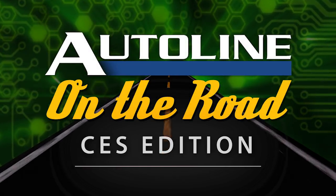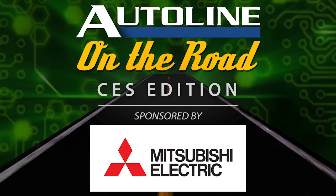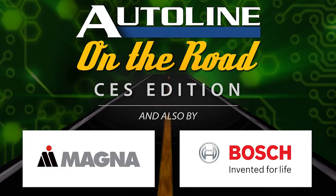Auto Line on the Road from CES is brought to you by Mitsubishi Electric — make the move to mobility. Magna: science fiction thinking, automotive reality. And by Bosch, invented for life.